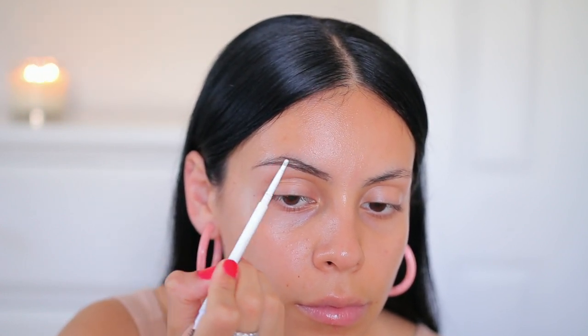I'm just taking this and following along with my natural brow shape, and I also like to spoolie through as I go just to coat the product onto my brow hairs evenly and make everything look nice and even.